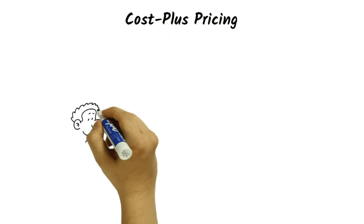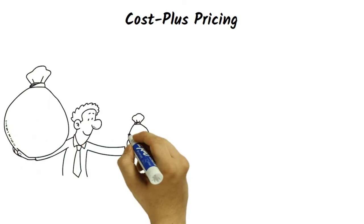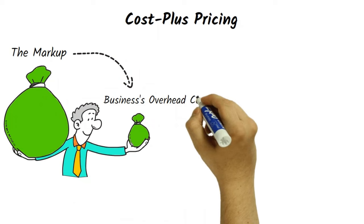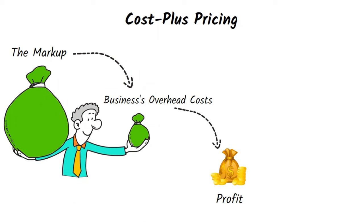Cost plus pricing is a straightforward strategy that involves adding a markup to the cost of producing a product or providing a service. The markup covers the business's overhead costs and generates a profit.